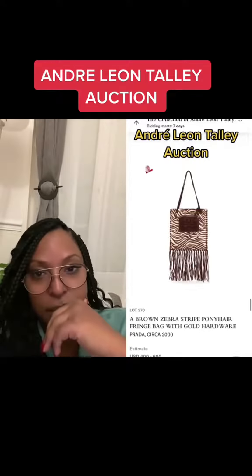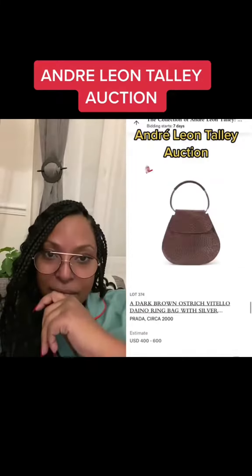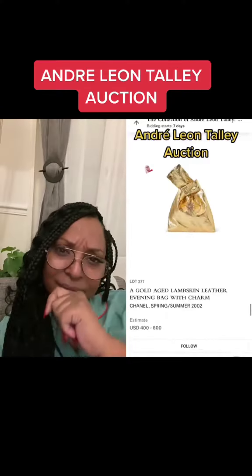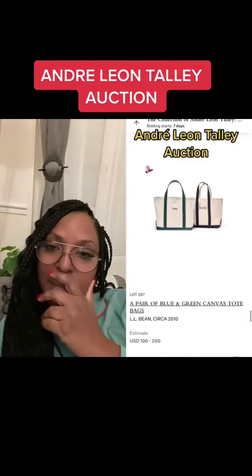Prada zebra pony hair bag. The Fendi spy bag — who remembers these? Another fun Fendi. Prada ostrich bag. Prada alligator tote and another Prada alligator tote. Chanel evening bag. A pair of oversized Gucci bags. Andre's personalized Vogue work bags.